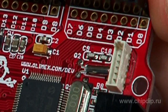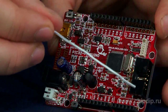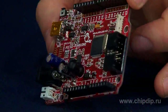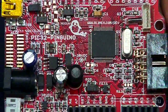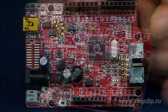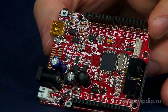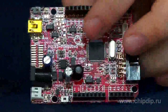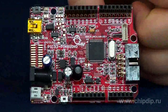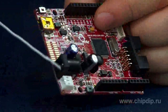UEXT slot for functional extension shields, low power consumption, power supply from 9 to 30 volts with built-in power regulator providing 3.3 and 5 volts. Lithium-ion battery charging slot and circuit, wide operating temperature range from minus 25 to plus 85 degrees centigrade, and a connector for an external power supply.